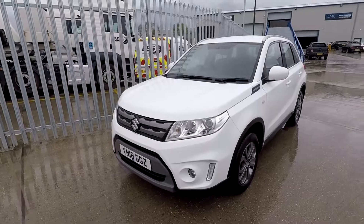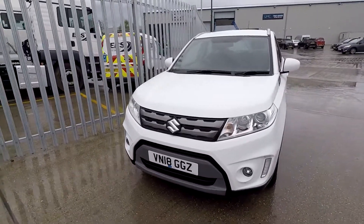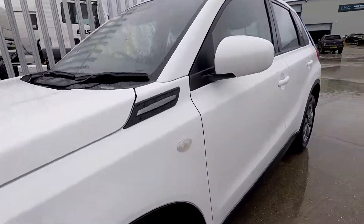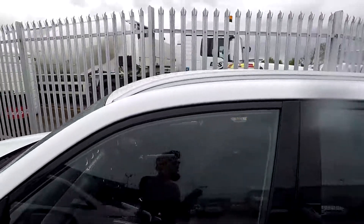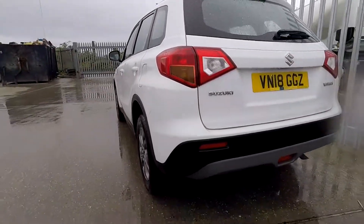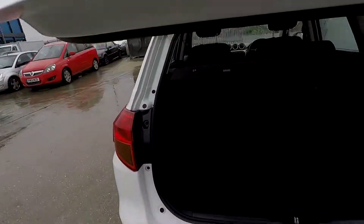Welcome to London Motor Company, my name is Sam and this is our 18-plate Suzuki Vitara we have for sale. As you can see the bodywork is in excellent condition and so are the wheels — these are 16 inches — and this car has got great roof rails.